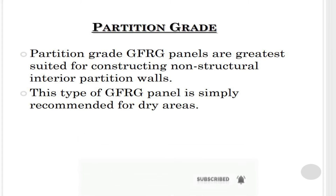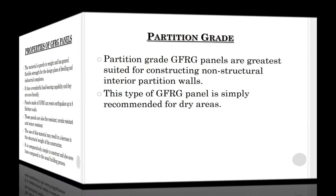Partition grade glass fiber reinforced gypsum panels are best suited for constructing non-structural interior partition walls. This type of panel is recommended only for dry areas.